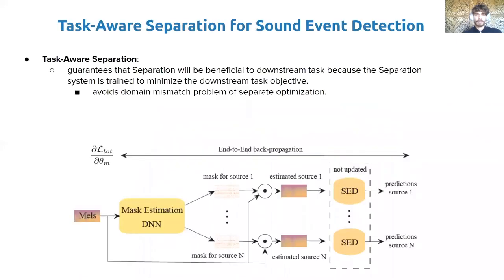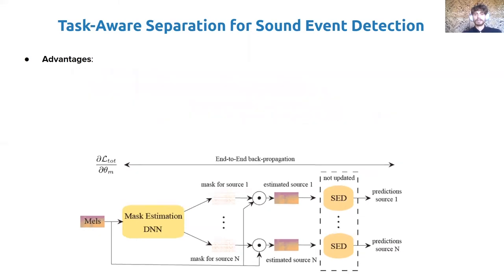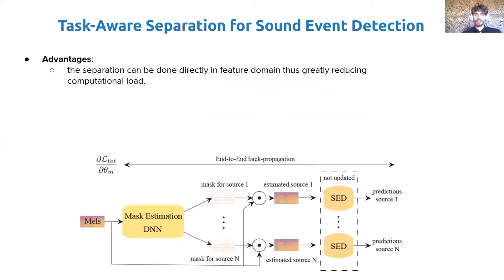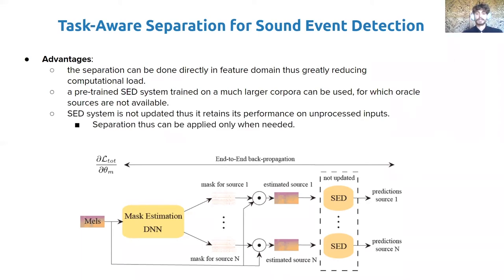Let's see the proposed technique. We propose a third approach for combining source separation and sound event detection, which we call Task-Aware Separation. This technique addresses the domain mismatch problem arising from separate optimization. We avoid this problem by training the separation algorithm directly to minimize the downstream SED objective. Unlike fine-tuning and joint training, the SED system is not updated but is kept frozen. Only the separation system is trained, updated by backpropagating the gradients through the frozen SED system. This approach has several advantages: the separation can be done in the feature domain directly, reducing computational load; a pre-trained SED system trained on a much larger corpus can be used even without available oracle sources; the SED system retains its performance on unprocessed inputs; and separation can be applied only when needed, potentially saving resources.